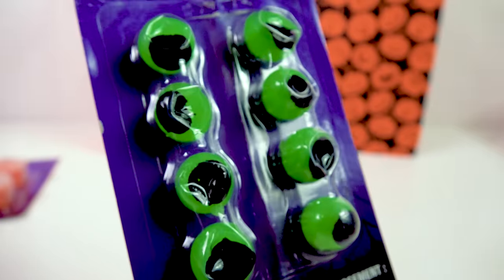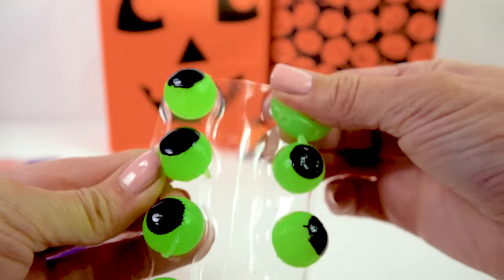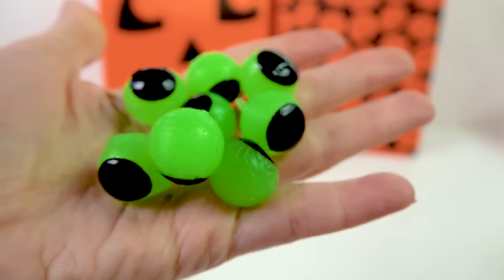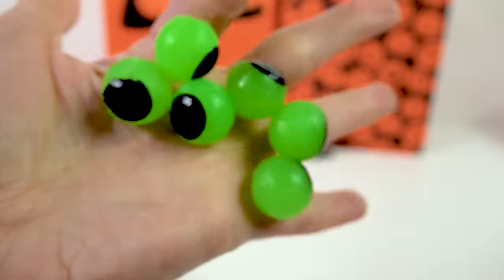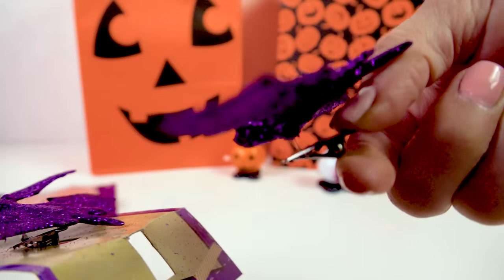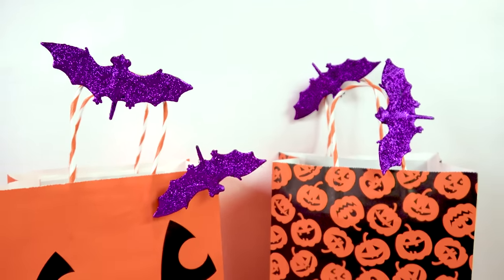These are sticky Halloween eyeballs — perfect for decorating your Halloween table and perfect to just creep anybody out. There's also a full bag of sparkly bats. Not only are they glittery and cute but they're actually little clips, so you can clip these four bats anywhere you want — how cute they are clipped on the Halloween bag.